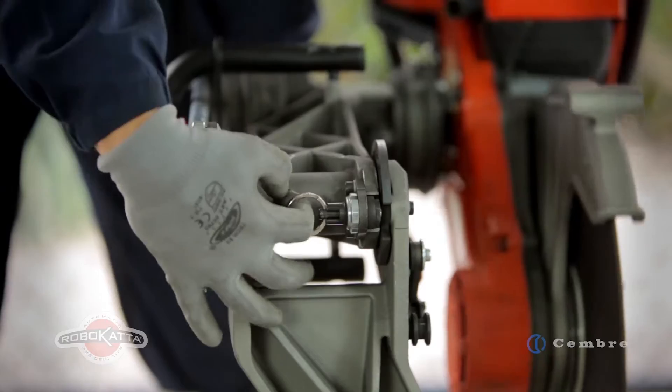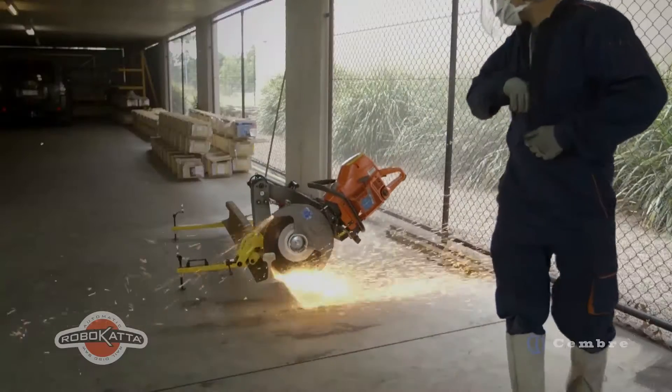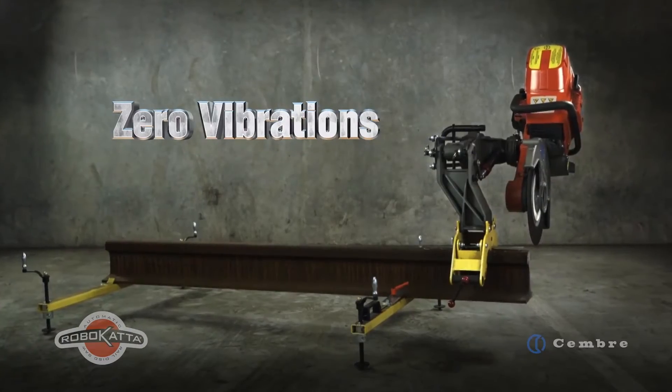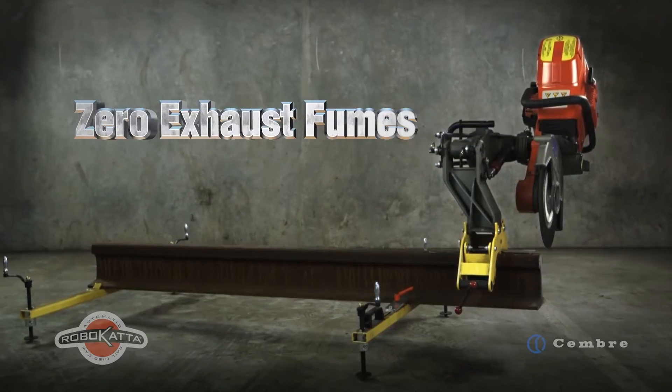This innovative automatic mode allows the operator to be in control, but away from the machine during the cutting phase, thereby minimizing the exposure to vibrations, physical effort, harmful dust, sparks, exhaust fumes and acoustic noise.